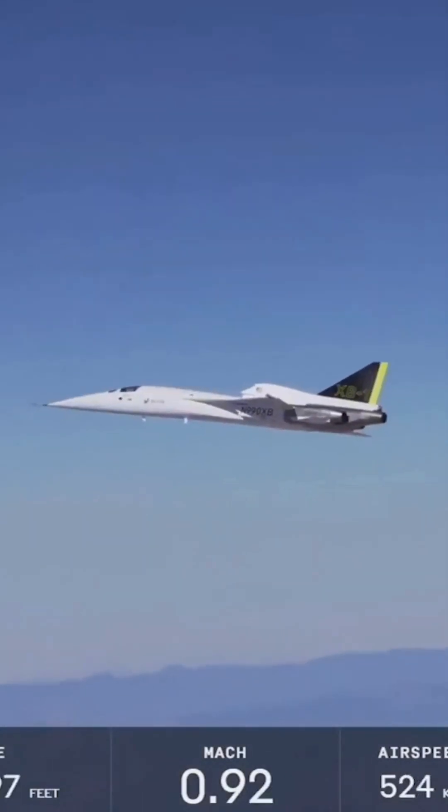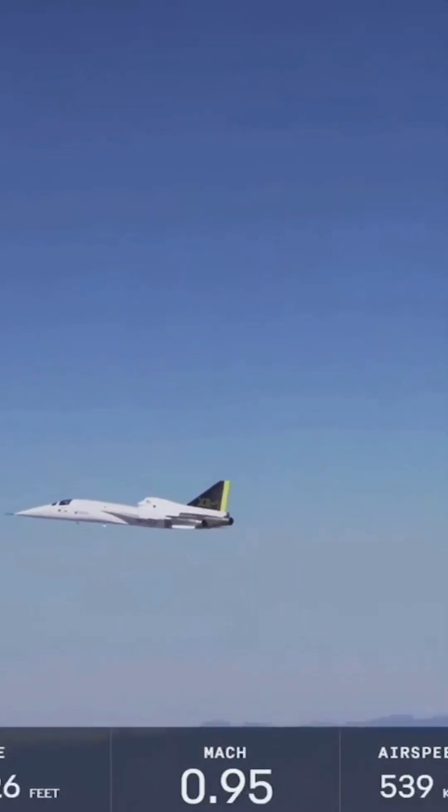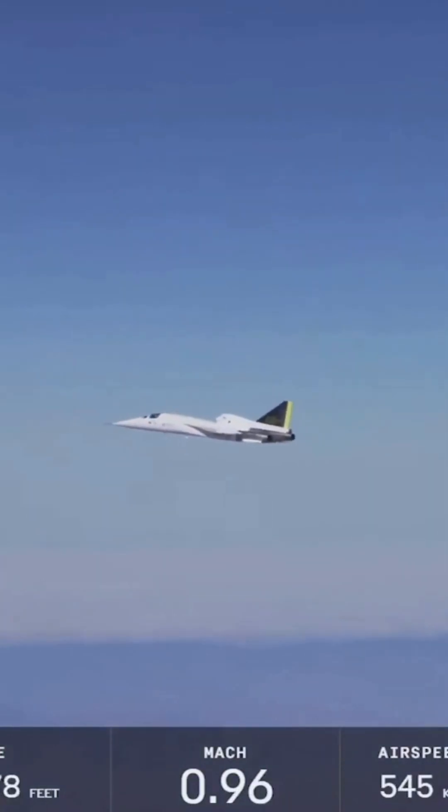Speed is increasing. Supersonic flight is exciting. One question people ask me a lot is: what is it like onboard the airplane when the airplane breaks the speed of sound?